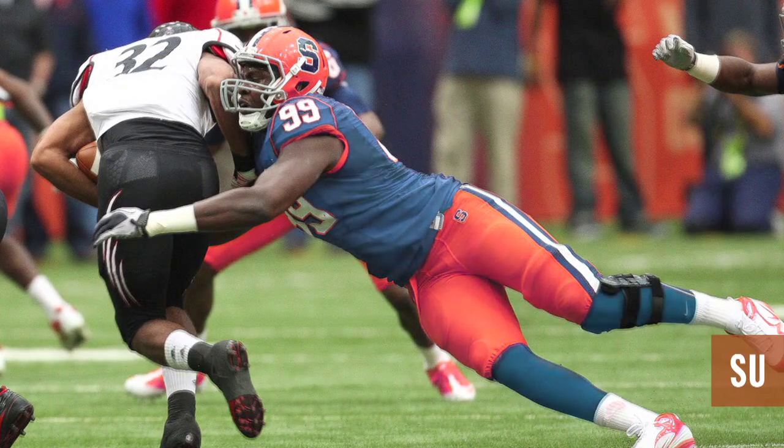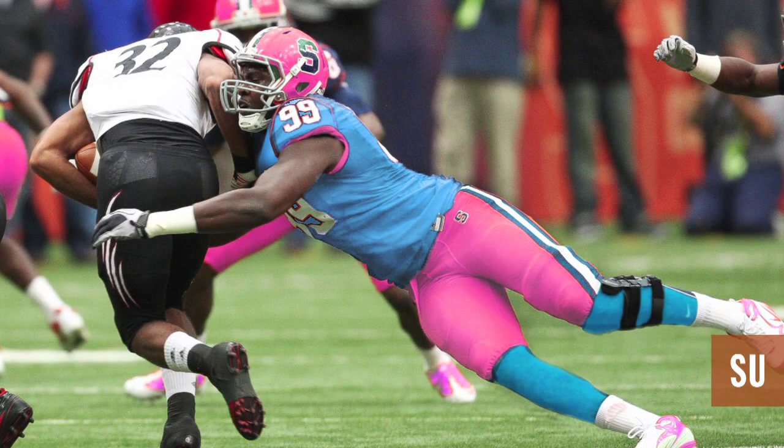Can you imagine the football team of today taking the field at the Carrier Dome in pink and blue?